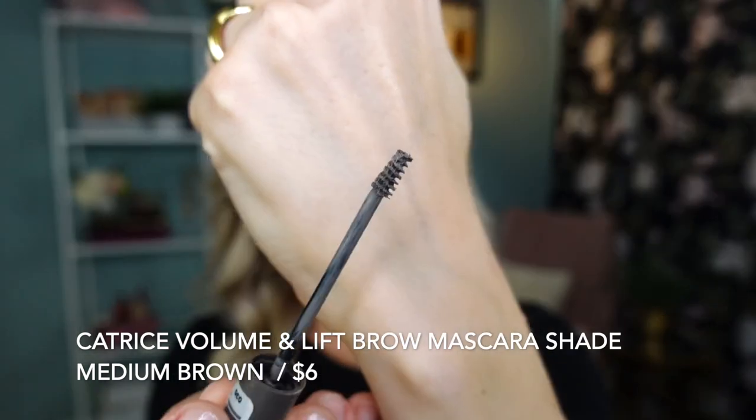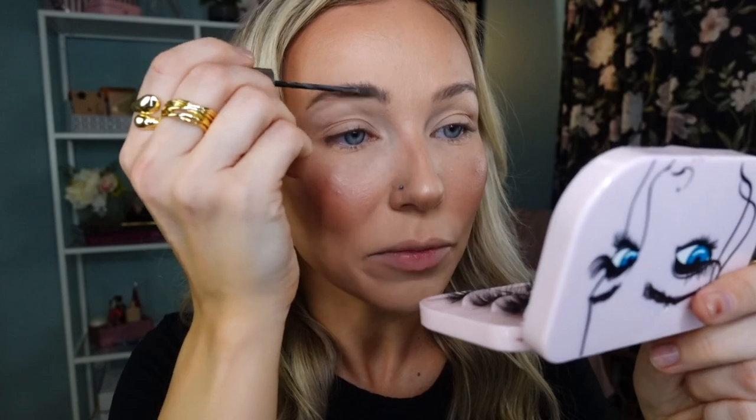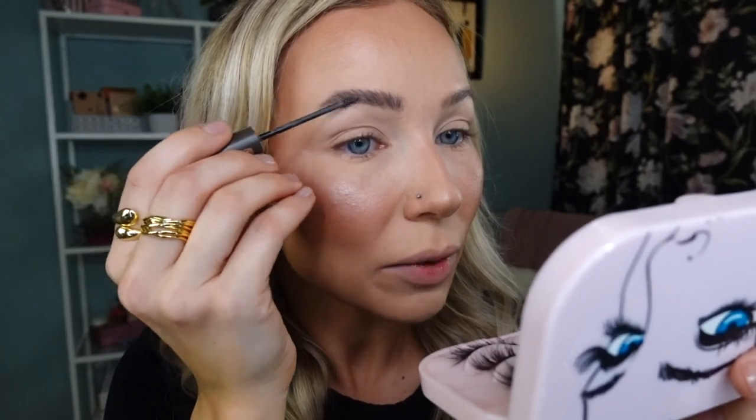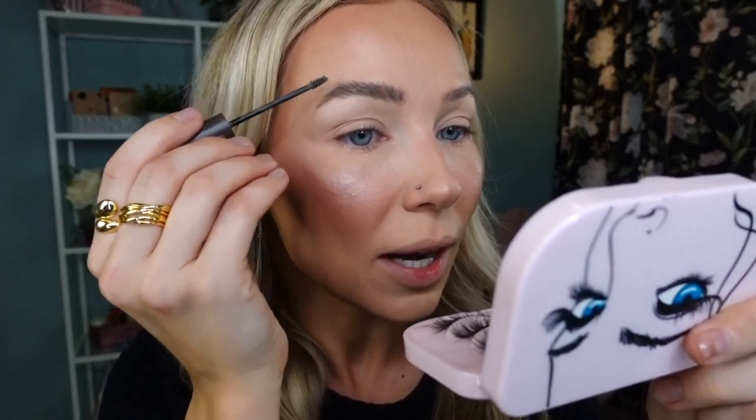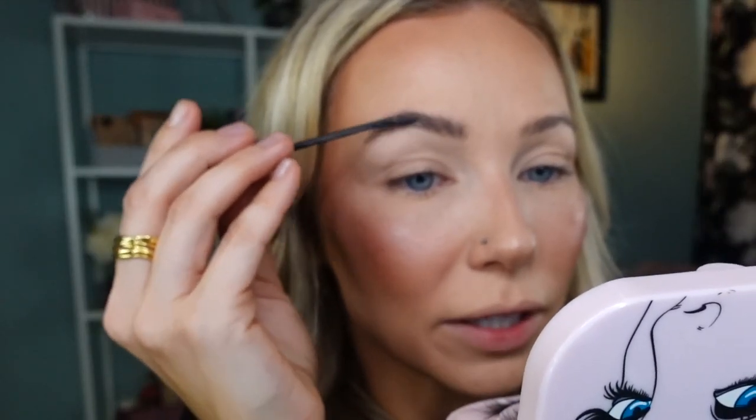Before eyeshadow, let's frame my eyebrows. My most used eyebrow product — one that's already been repurchased — is the Volume and Lift Brow Mascara from Catrice in the shade Medium Brown. I've spoken about this product so many times on my channel and it's definitely one I'll continue to purchase. This shade is slightly on the cooler side but works as a universal shade. It has high pigment, a very nice strong hold, and the brush is stiff enough to give you great control over pigment application.